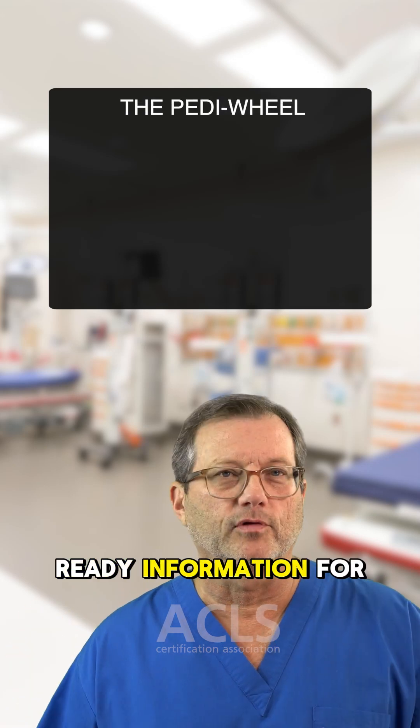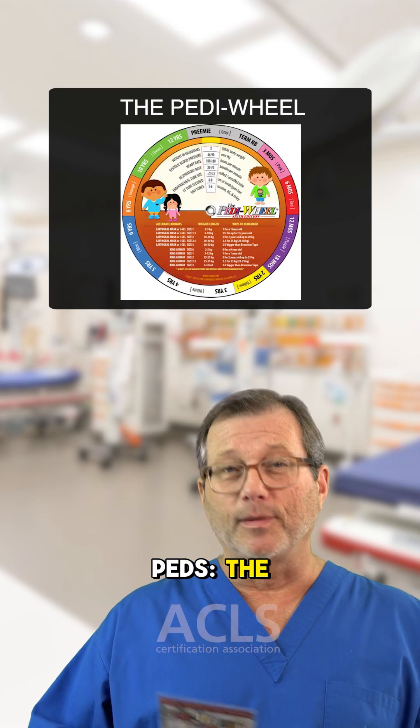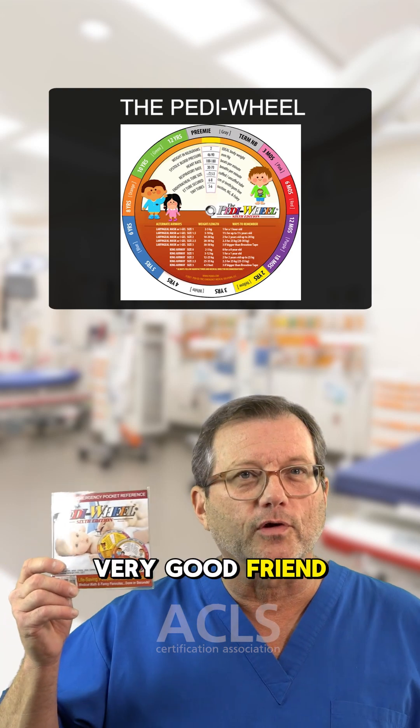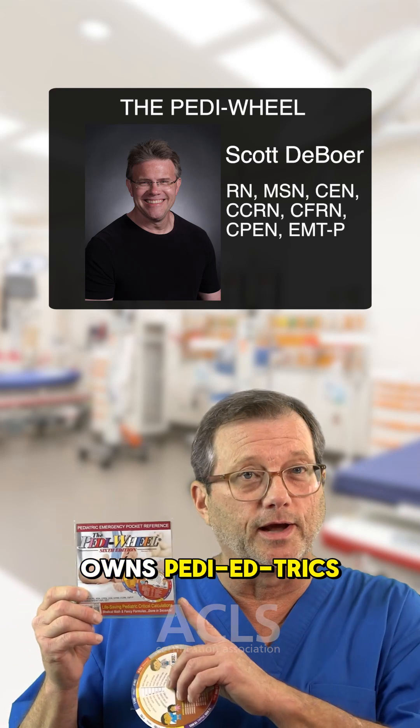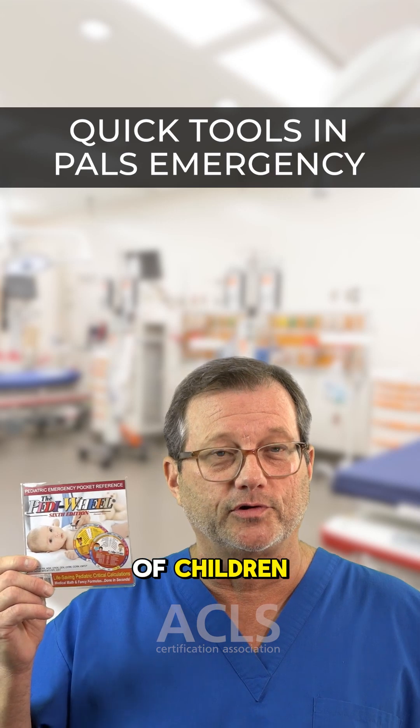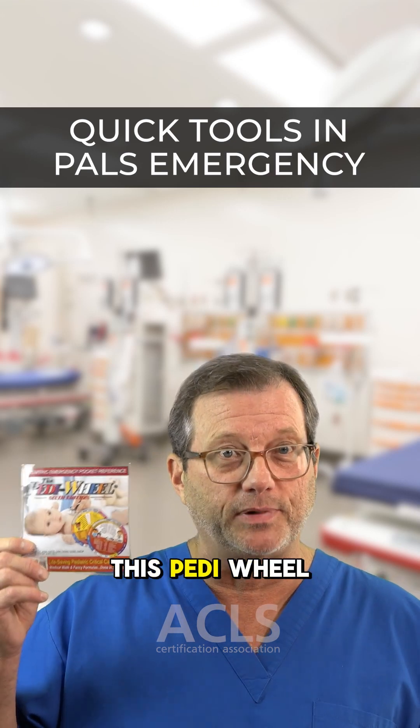Next item up in our finger-ready information for peds: the Pedy Wheel. In full disclosure, this was invented by a very good friend of mine, Scott DeBoer, who owns Pediatrics. Not affiliated with this company, but Scott and Lisa DeBoer are the high protectors of children, and they developed this Pedy Wheel.